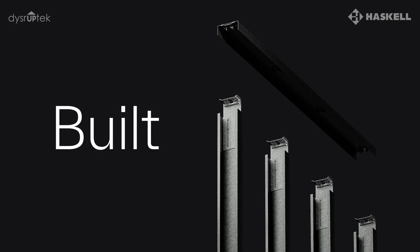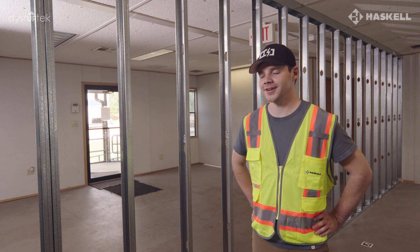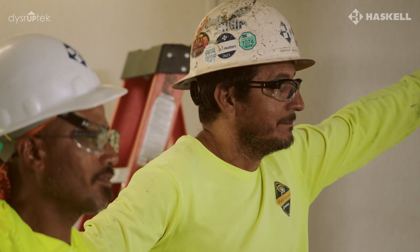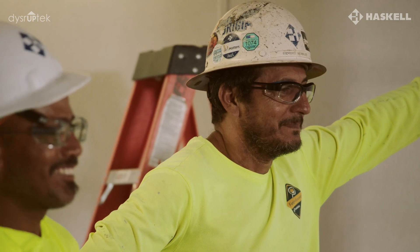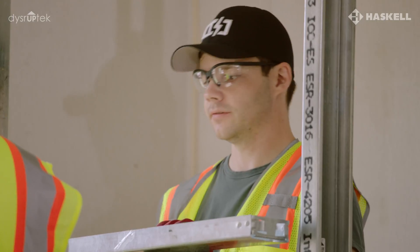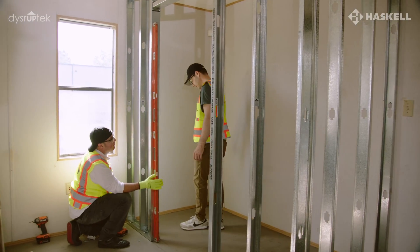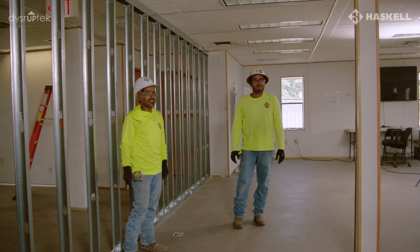There's a 24-foot long wall behind me. It took four minutes for the Hyperframe crew to do it, and the Haskell crew did it in two minutes and 30 seconds on their first try. My name is Ken Sobel, CEO and co-founder of Hyperframe. We demonstrated the install of three walls today with two members of Haskell's field team, Ernesto and Freddy.